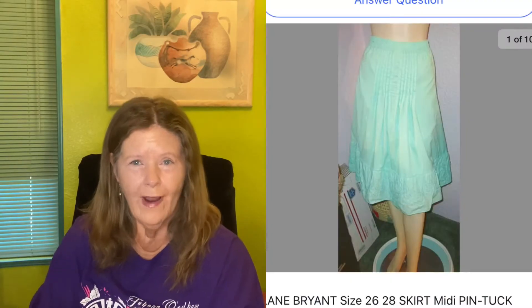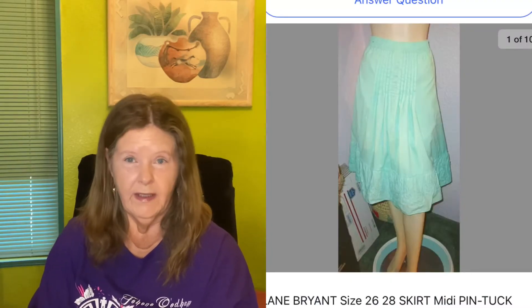If you see it, you're seeing the picture on my mannequin. It was a size 26/28, so it was wrapped around her like three times because she's twiggy — I had it gathered in the back. But I guess I had it good enough that you could see the pin tuck in the front, and that's what sold it.